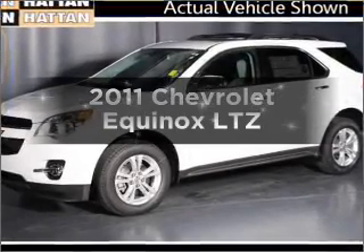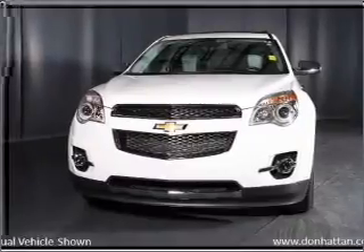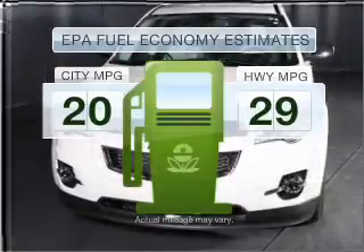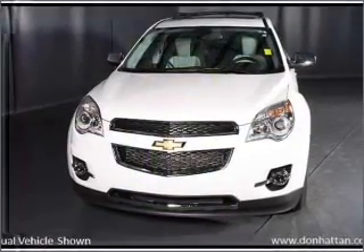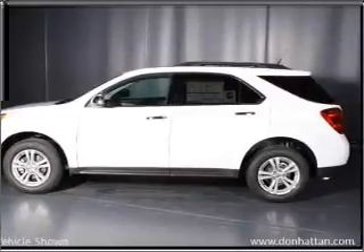Imagine yourself in this 2011 Chevrolet Equinox. If you're looking for an automobile with great attributes, look no further. In the city or on the highway, you'll spend less time at the pump with this fuel-efficient vehicle, with an efficient four-cylinder engine that responds smoothly to its six-speed automatic transmission.